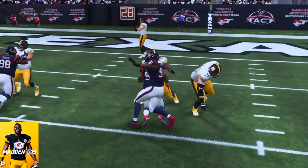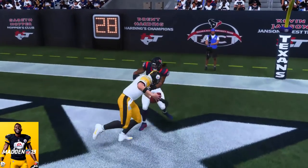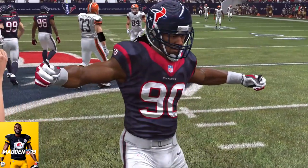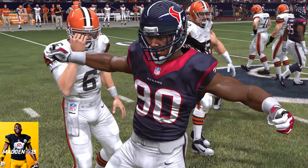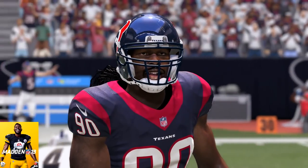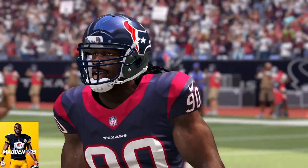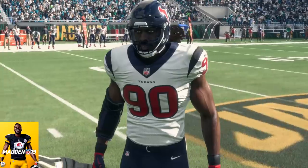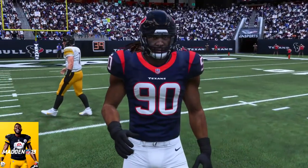So far in Jadeveon Clowney's Madden career, he has a grand total average of 84.2 overall. That's going to do it, you guys. Hope you enjoyed the video — if you really did, leave a thumbs up. If you liked it so much, share it with your friends and family. And until we meet again, my friends, I hope the rest of your day is the best of your day. Y'all stay safe out there. It's a crazy world. Peace. Love.